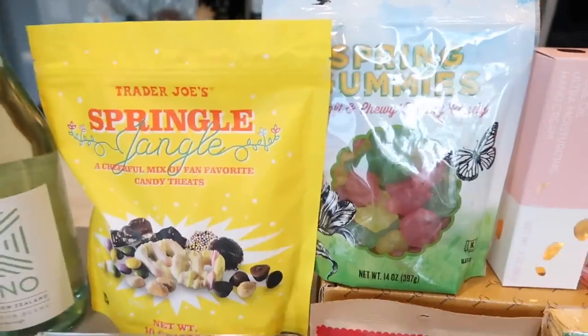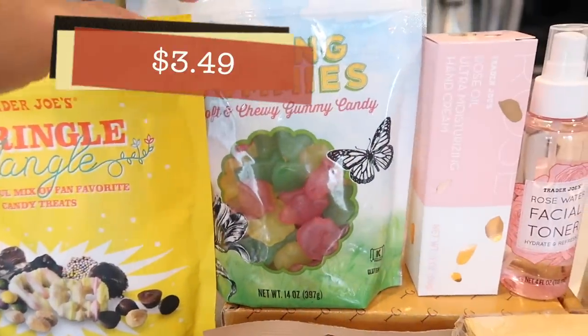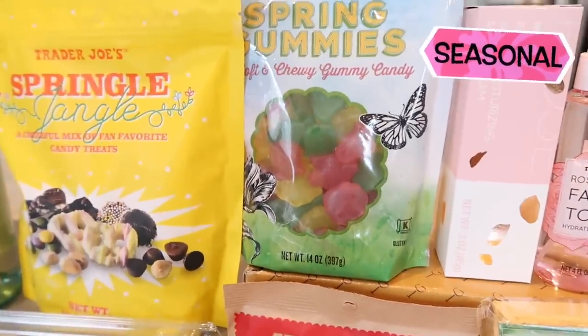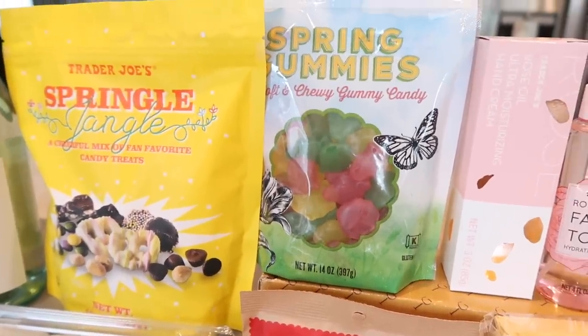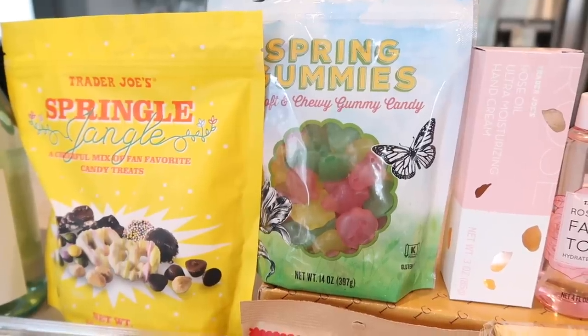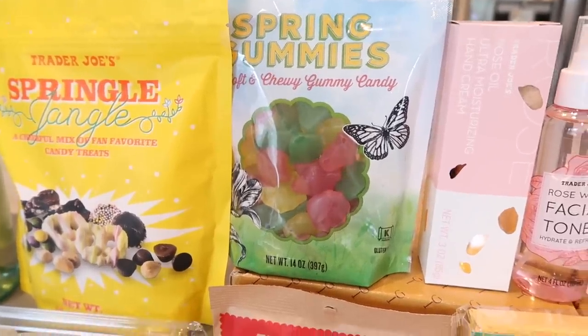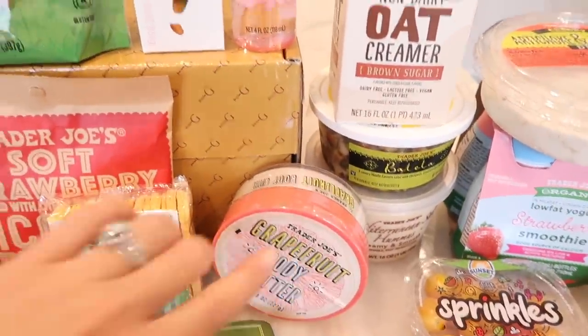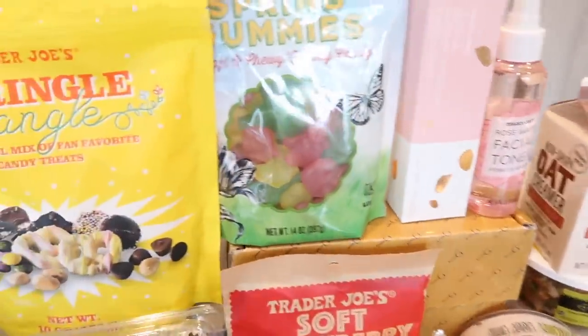Moving on to the spring stuff — the spring gummies are back! These are our absolute favorites. Benson loves them, Tim loves them, I love them. These are seasonal, so get them now while they're here. The Springle Jangle is back too — also seasonal. It's a cheerful mix of fan-favorite candy treats, and last year they were in a different package.